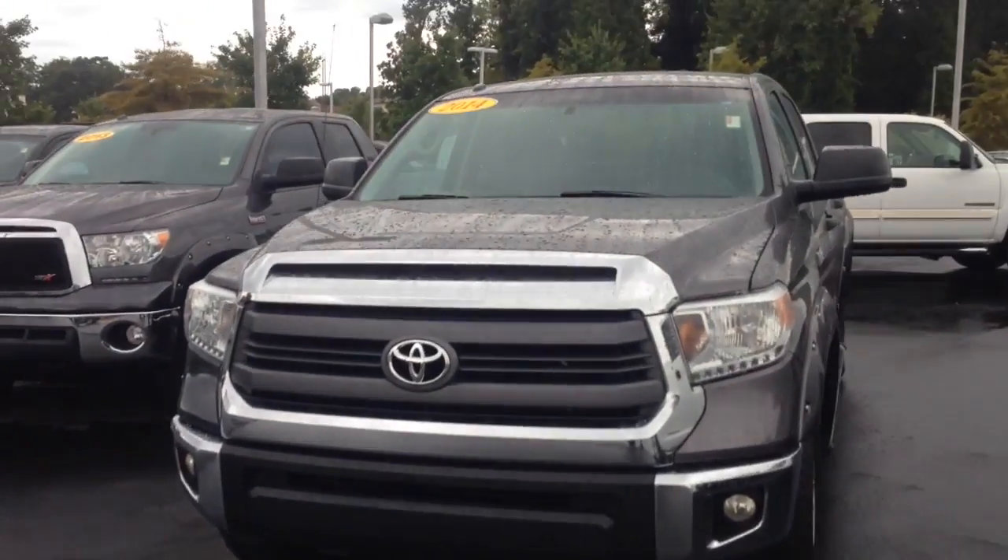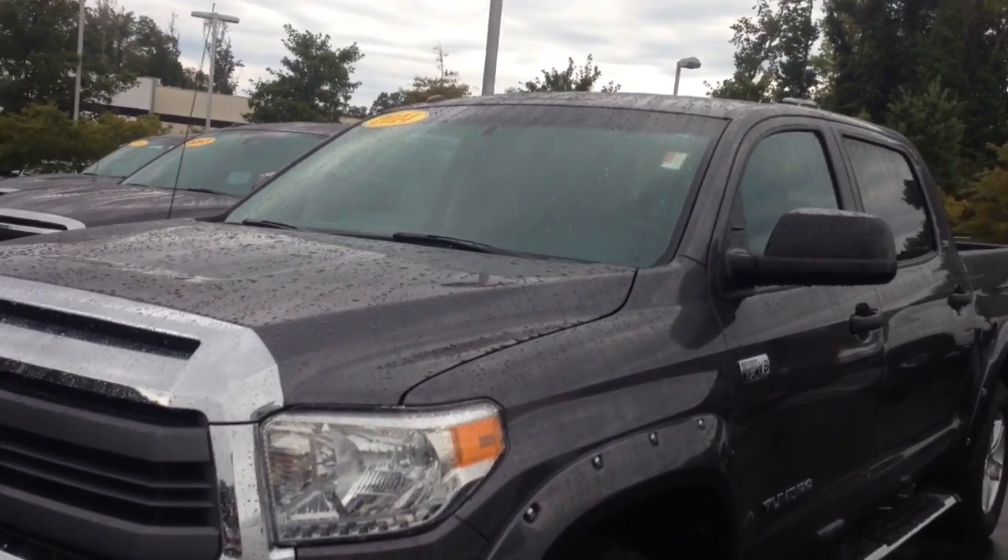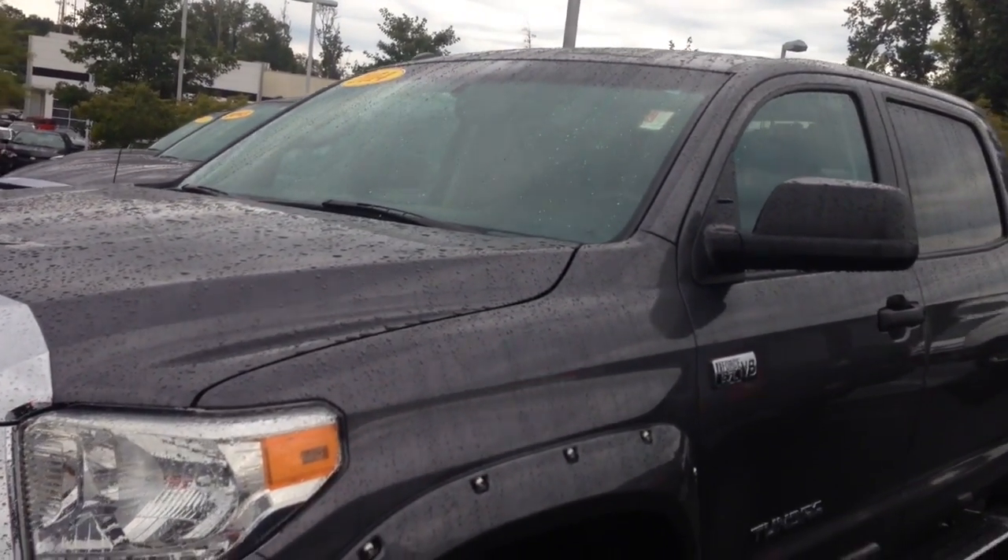Hello, it's Greg Laster here at 1221 Lafayette Parkway in LaGrange, Georgia at LaGrange Toyota, doing a preview for Michael of our 2014 CrewMax Tundra. Michael, as you can see, this is one gorgeous medium gray Tundra SR5 CrewMax.